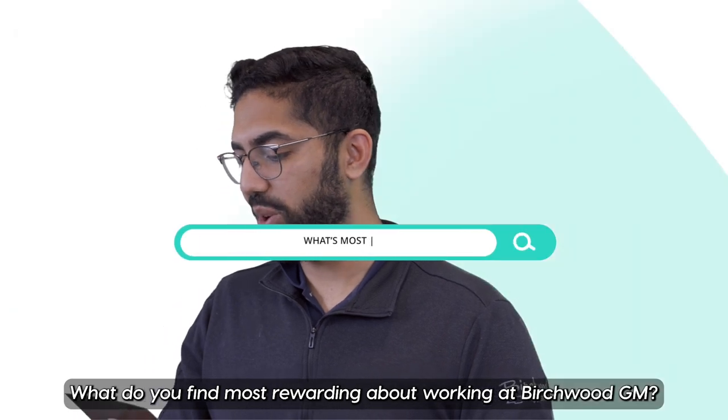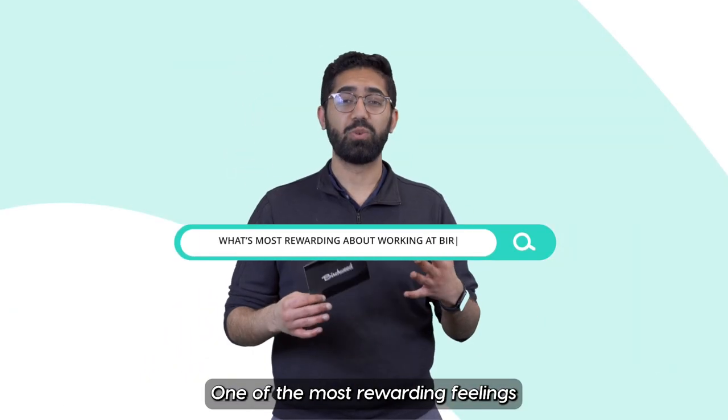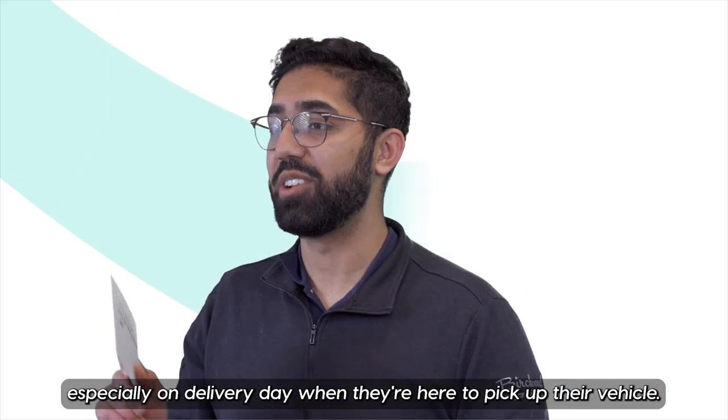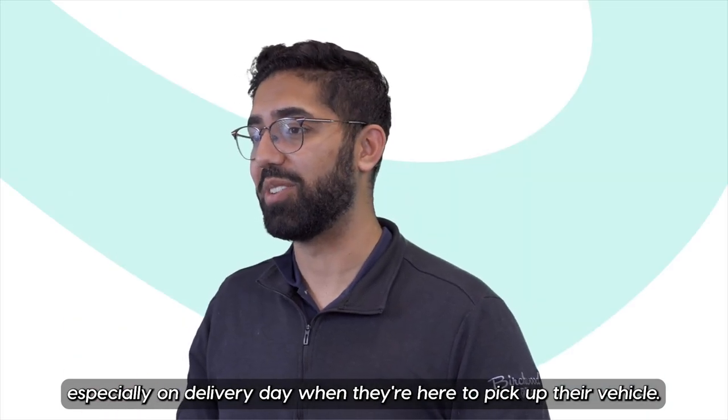What do you find most rewarding about working at Birchwood GM? One of the most rewarding feelings is making the experience for the customer everything, especially on delivery day when they're here to pick up their vehicle.